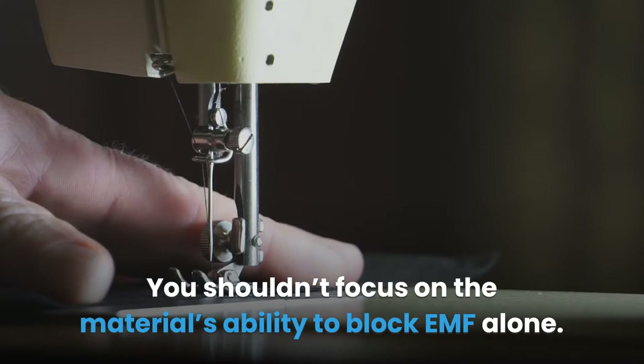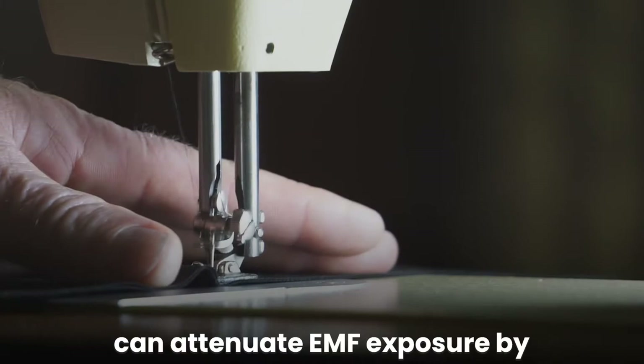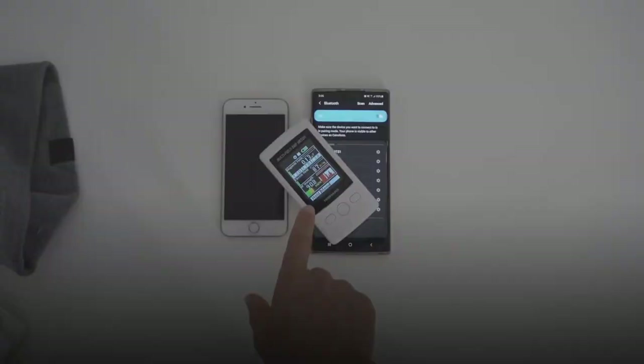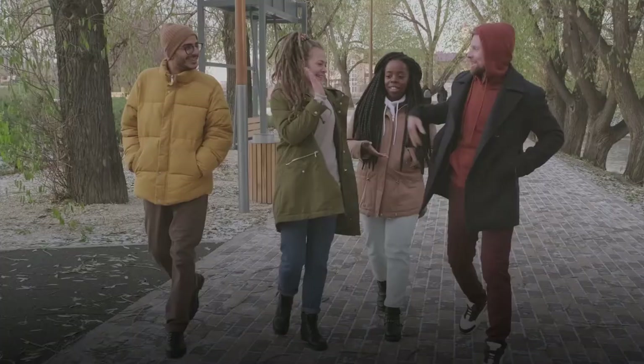You shouldn't focus only on the material's ability to block EMF. You should focus on the material used in building the EMF protective clothing. Materials like copper or aluminum can attenuate EMF exposure by absorbing or blocking it. You should also look at product packaging or details to get an insight into the product's attenuation level. Keep in mind that some EMF protection clothing only shields you from a specific type of radiation, so know what you need before buying.